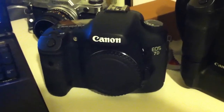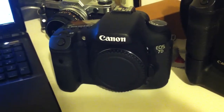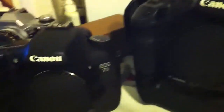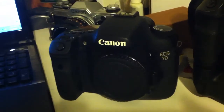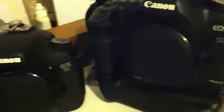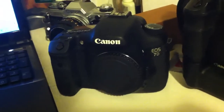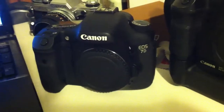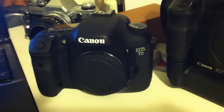The 7D is an APS-C format sensor. It's a 1.6 times crop, so it's 18 megapixels as compared to 21 on the 5D Mark II. The difference is that any lens you put on there is going to be 1.6 times longer in focal length than it is on the full frame, which means if you put a 50mm on the 7D, it's going to be a little bit closer to an 85mm on the 5D.